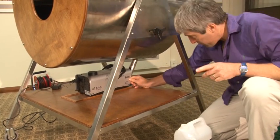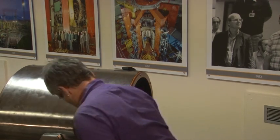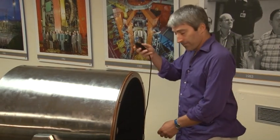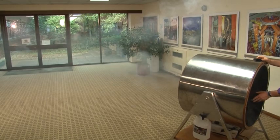The smoke will be sucked up through this tube when I pull back the membrane. Let's get some smoke into this machine — suck it in and whoa!